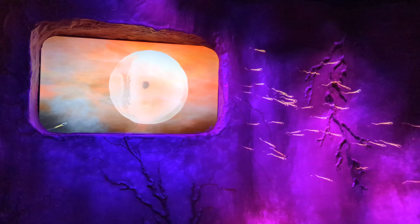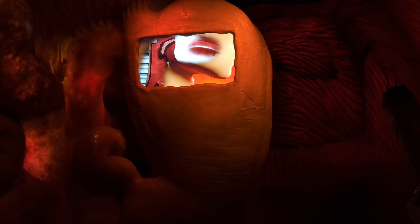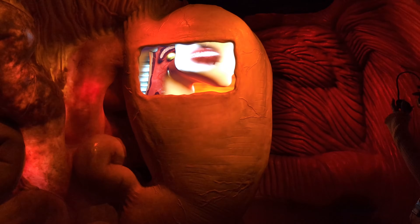When conditions are right, this journey can lead to fertilization, where sperm meets the egg, marking the beginning of human life. Next, we travel through the digestive system.